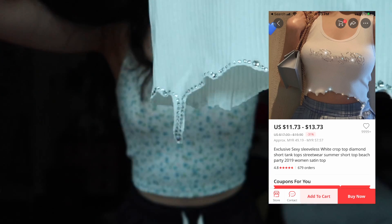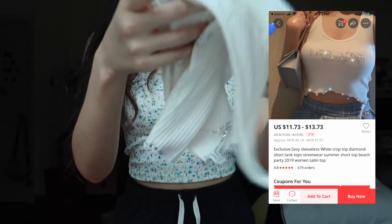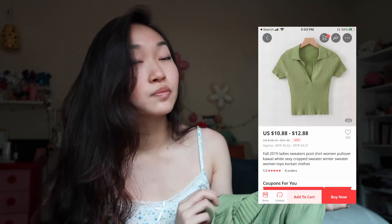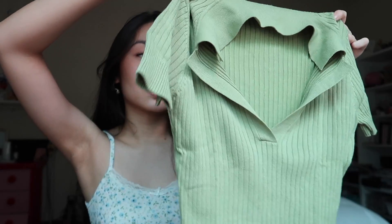First up, it has rhinestones and 'baby girl' on it, with a super cool detail at the bottom. Next thing I got was a blue cardigan — you've probably seen me wear this in one of my previous vlogs. Next thing is this green top. I've been super into green recently. It's a super basic top but I needed more basics.